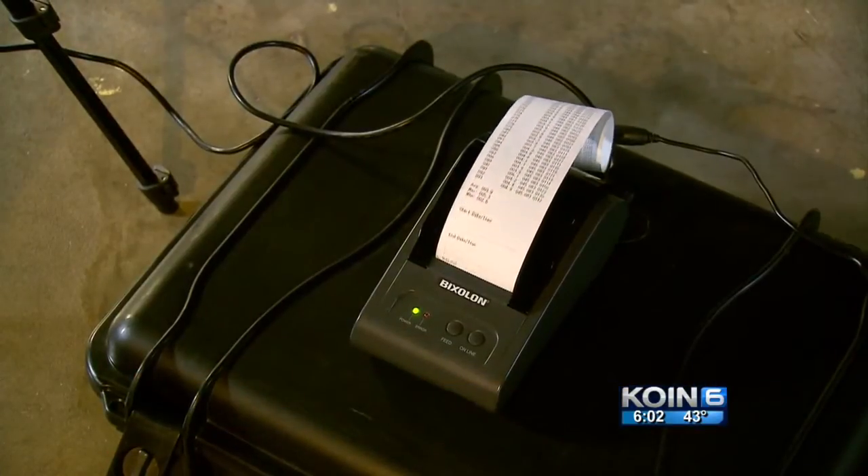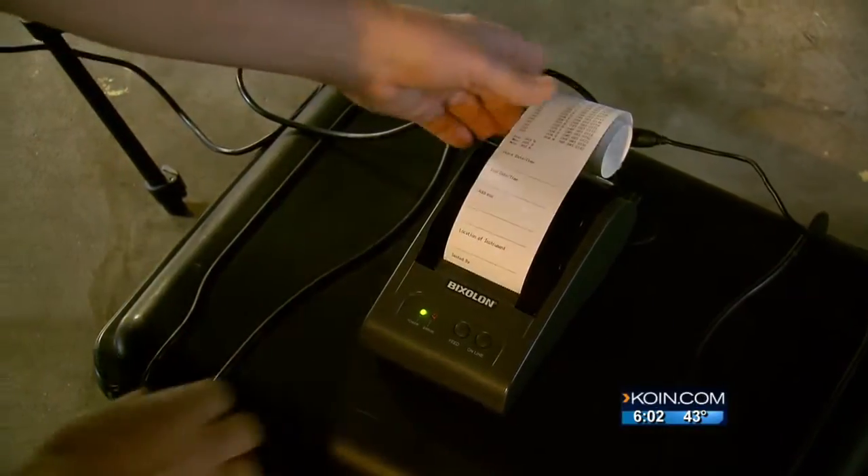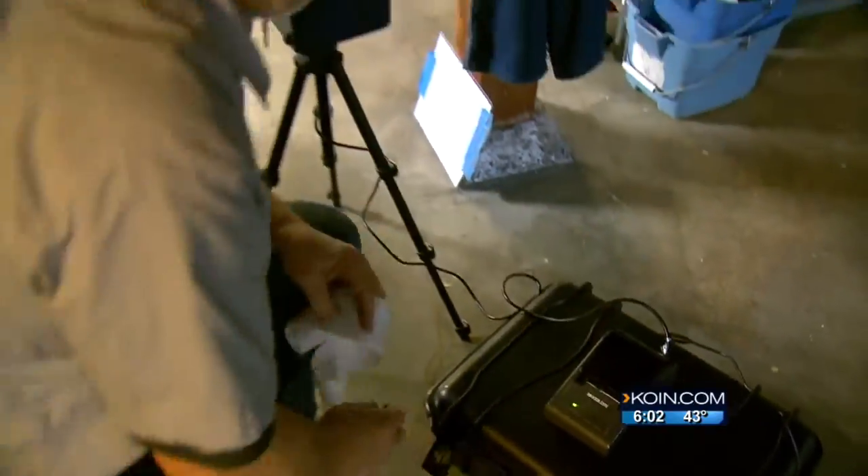Basically, you take one of these test kits home and leave it on your shelf for a couple of days — usually about three to five days. At the end of that time frame, you send the test kit into the laboratory. Test results confirmed by professionals with Cascade Radon showed high levels of radon.